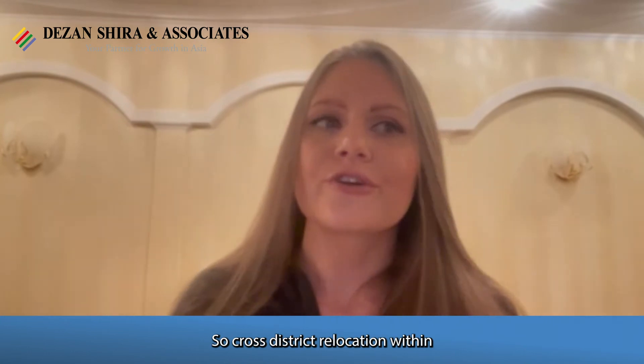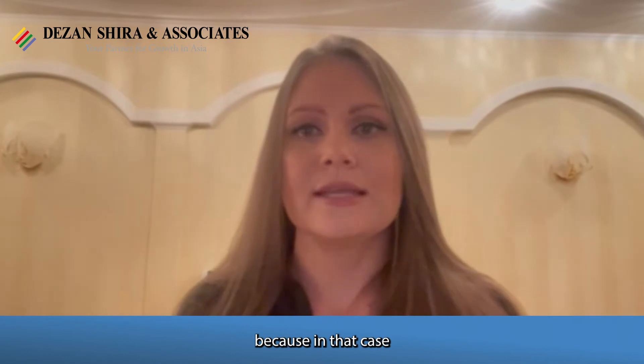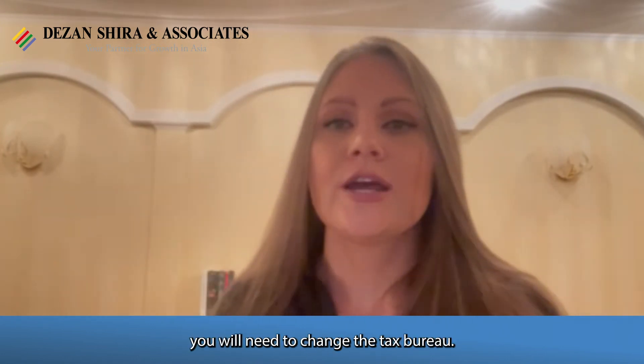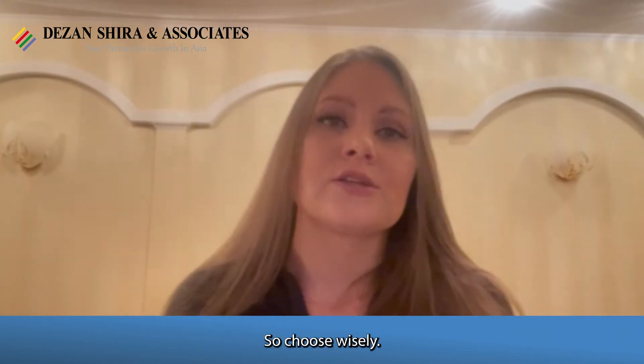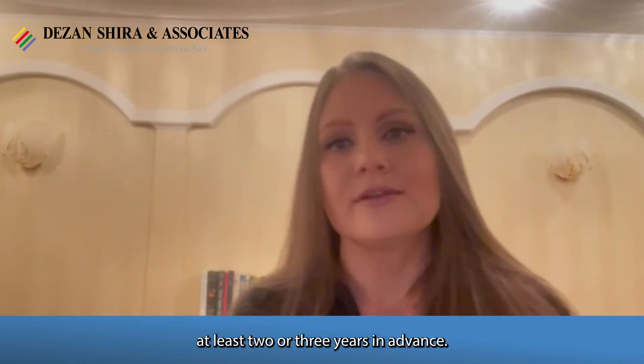Cross-district relocation within even the same city can be complicated, because in that case you will need to change the tax bureau. So choose wisely, considering at least two or three years in advance.